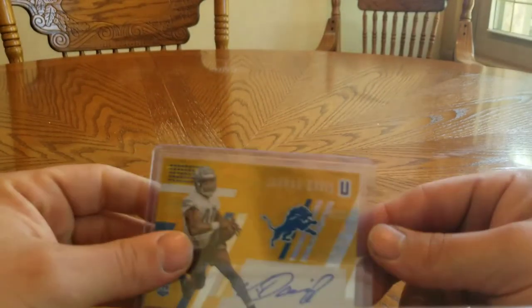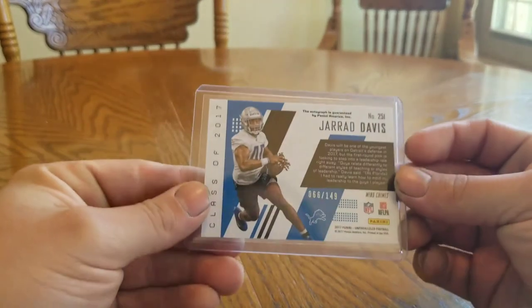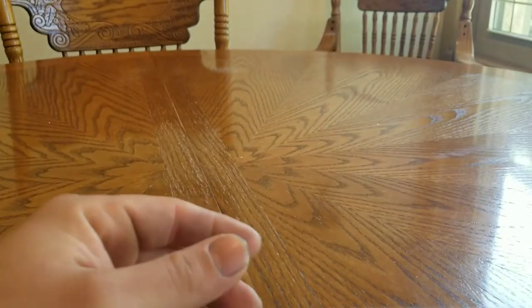And the last one is Gerard Davis 66 of 149. If any of you guys are interested, leave a comment below. And that's all I have for today, thanks for watching guys.